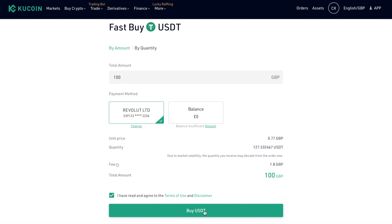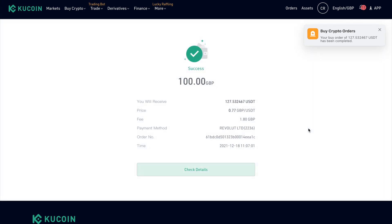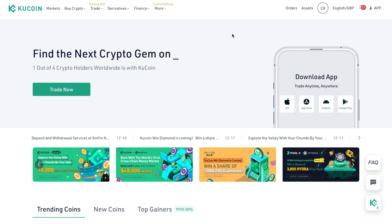I'll choose to buy USDT, and I then need to authorise the payment with my banking app, which is Revolut. My purchase has just gone through really quickly — in just under a minute — but this can take up to 10 minutes. If I refresh the screen, I can check the details, where you'll see a record of your purchase, which you can export if you wish. As you can see, that's a really quick way to convert fiat currency into crypto with just a few simple steps.